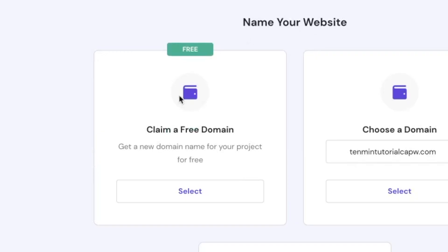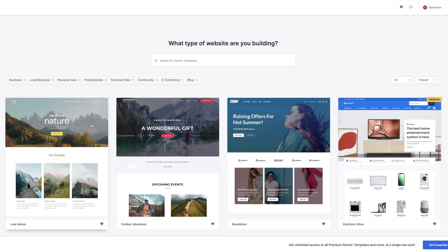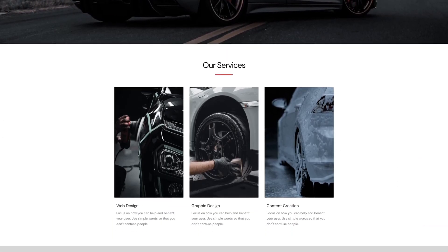In just three steps, I'm going to get you guys up and running online, starting with securing your own domain name and hosting. Then we're going to choose a template, and finally we're going to customize your site.